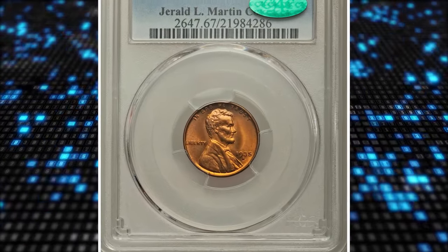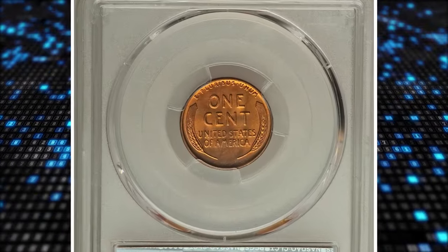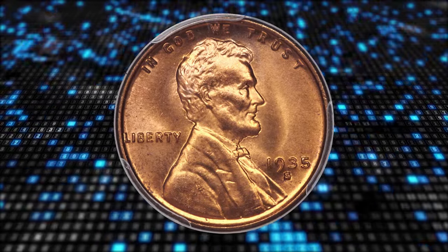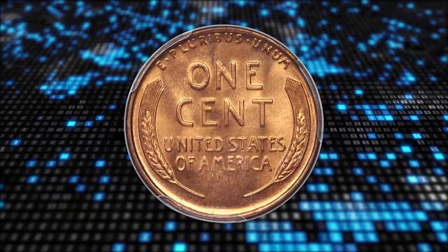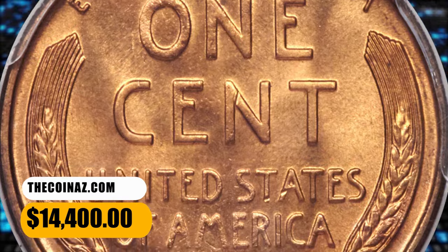Number 5: 1935 S Lincoln Cent, graded Mint State 67 Red by PCGS. According to Heritage Auctions, orange copper mint luster ripples across the surfaces of this unspoiled 1935 cent, a coin on which bold detail is pleasantly presented. A few tiny carbon flecks are seen with close examination, but the surfaces are unabraded and showcase luminous eye appeal. It was sold for $14,400.